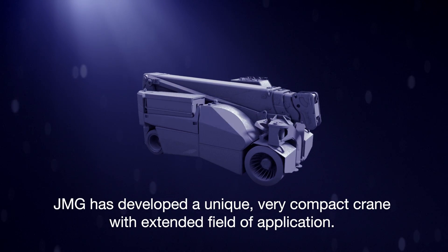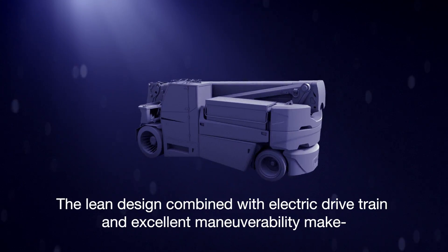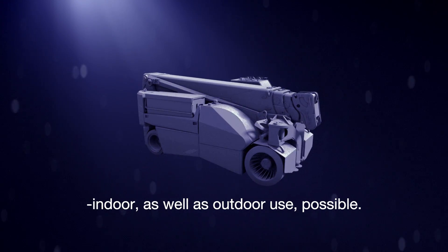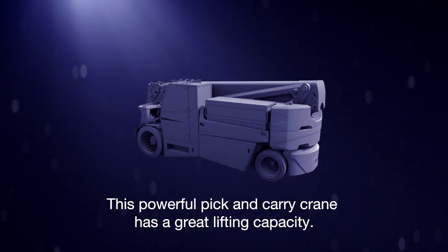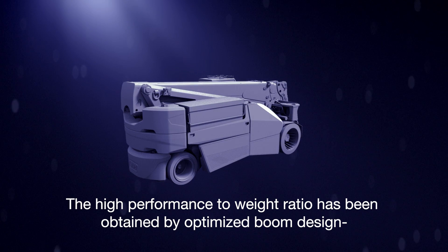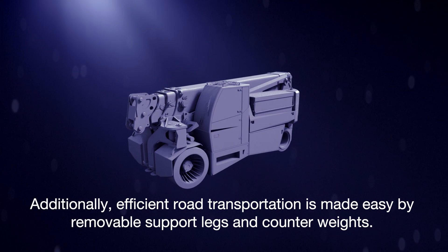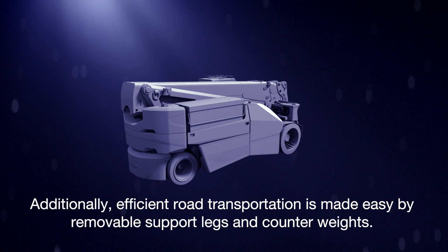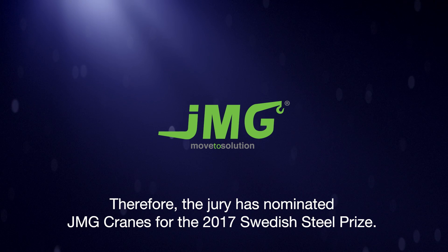JMG has developed a unique, very compact crane with an extended field of application. The lean design combined with electric drivetrain and excellent maneuverability make indoor as well as outdoor use possible. This powerful pick-and-carry crane has a great lifting capacity, and the high performance-to-weight ratio has been obtained by optimized boom design utilizing ultra-high-strength steels. Additionally, efficient road transportation is made easy by removable support legs and counterweights. Therefore, the jury has nominated JMG Cranes for the 2017 Swedish Steel Prize.